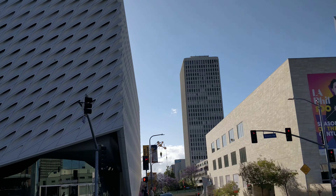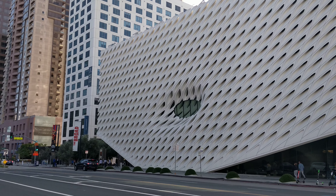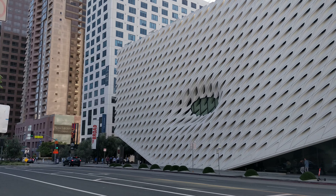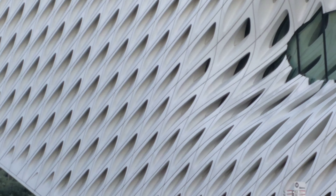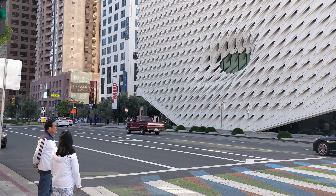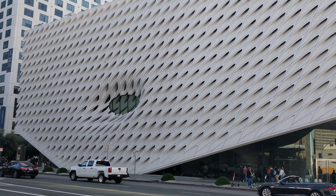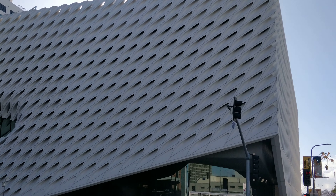And along with this is the Broad. You can see the Broad. This is the Museum of Fox. It's an art museum. Again, look at the design of the building.